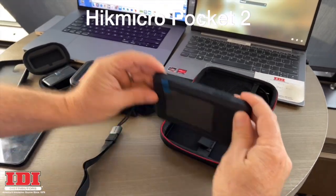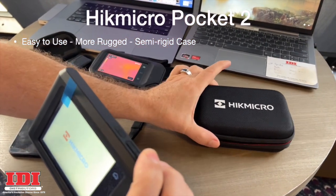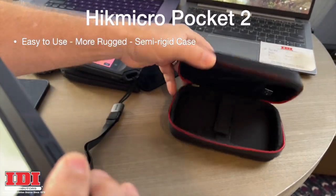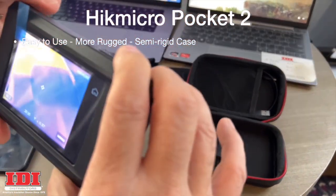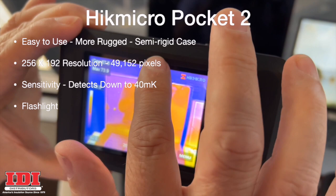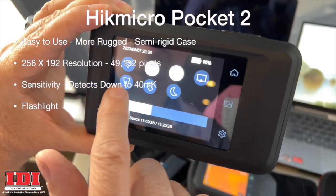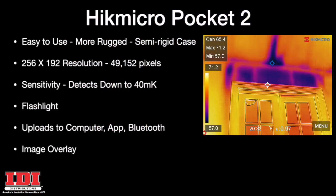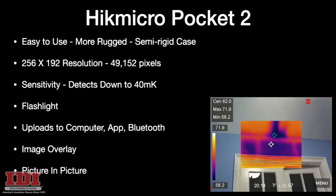The Hike Micro Pocket 2 is also very easy to use and more rugged. It has a semi-rigid case so it's protected during transport. Its resolution is more than double at 49,152 pixels, and its sensitivity is down to 40 mK. It also has a flashlight and uploads to your computer, to an app, or via Bluetooth. You have image overlay to help show off the picture, but I don't think you need it as much with this one, and it has picture-in-picture.